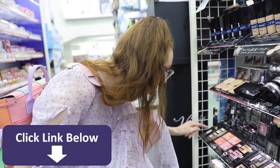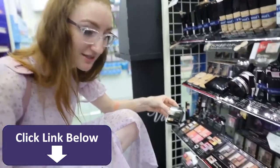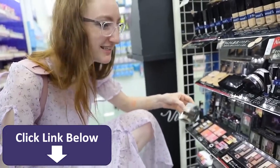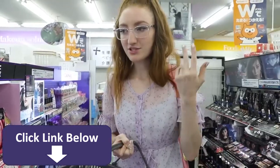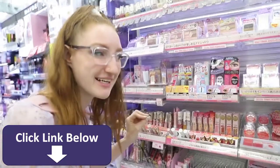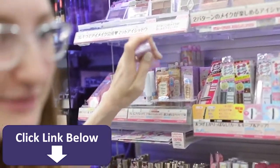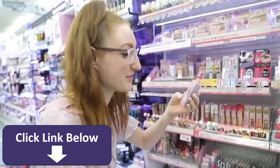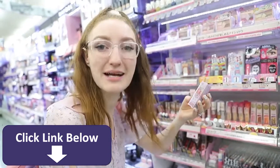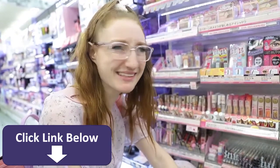Plus my foundation is a little dark anyway, so that contour shade should work. So we've got primer, foundation, no concealer, blush, highlight, and contour. Now for eyes — I asked the staff if they had eye primer and she said this is the only one. It's the Canmake Lasting Multi Eye Base — perfect. I just can't believe there's only one, it's so weird.